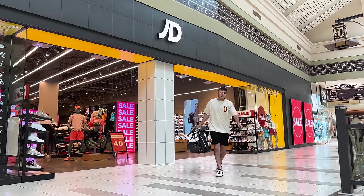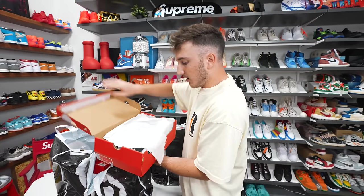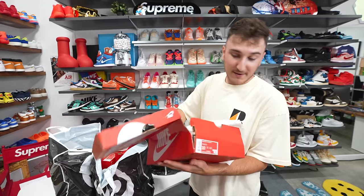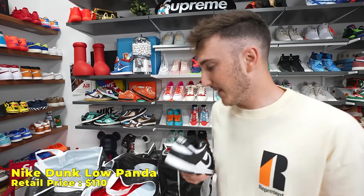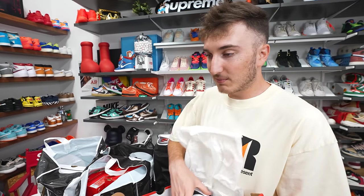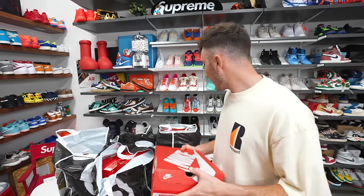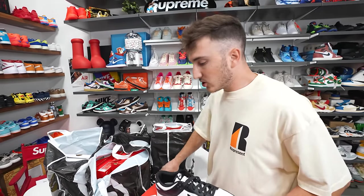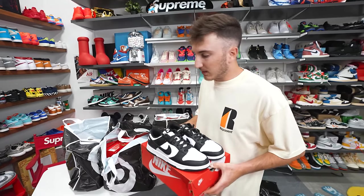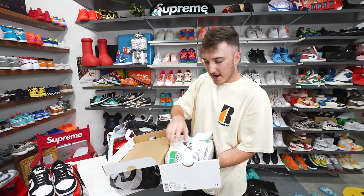Now on to JD Sports — I'm already seeing a lot of dunks. Seven shoes total. First up, Dunk Low Panda in size 10. It's so crazy you can just get these at a store now. They're $100 — they used to be $400. Glad everybody can get them now. Looks like they didn't do my size specifically, since we got sizes like 8, 9, and 9.5.